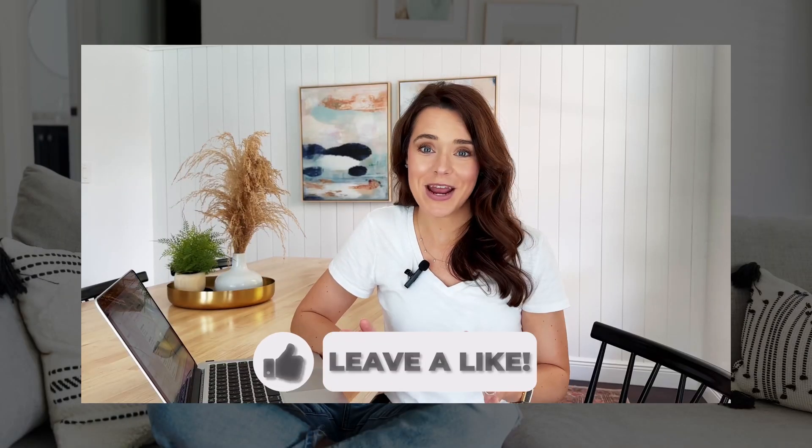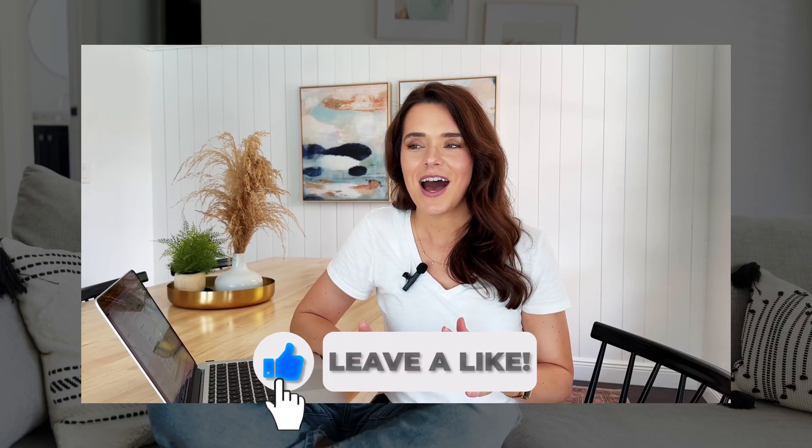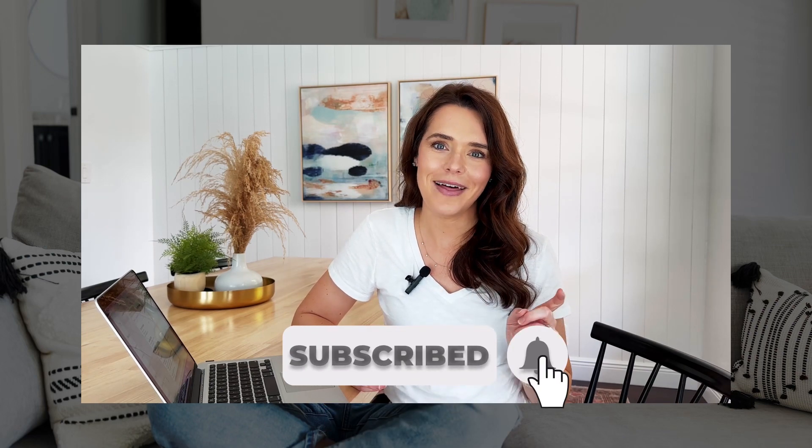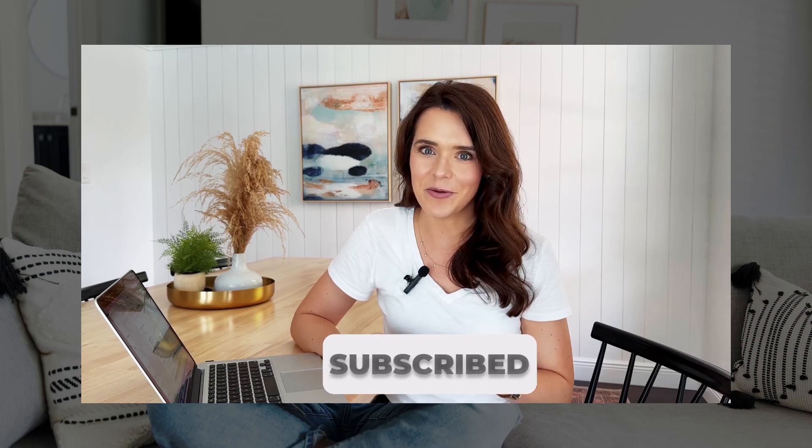By the way, I am more than happy to share all these numbers. I think that transparency is how we all learn and grow. If you find this helpful, if you wouldn't mind giving me a like and a subscribe, it really does help me with the YouTube algorithm.